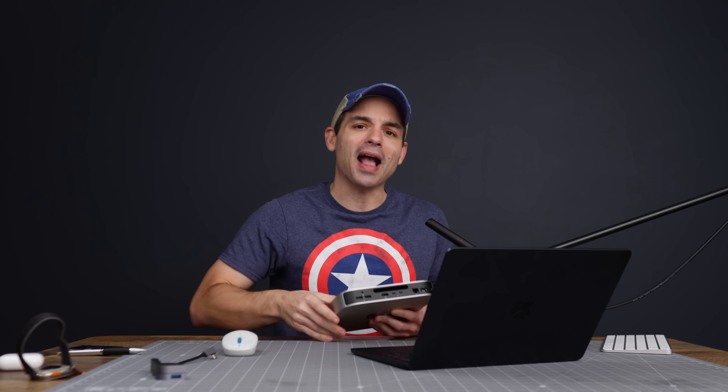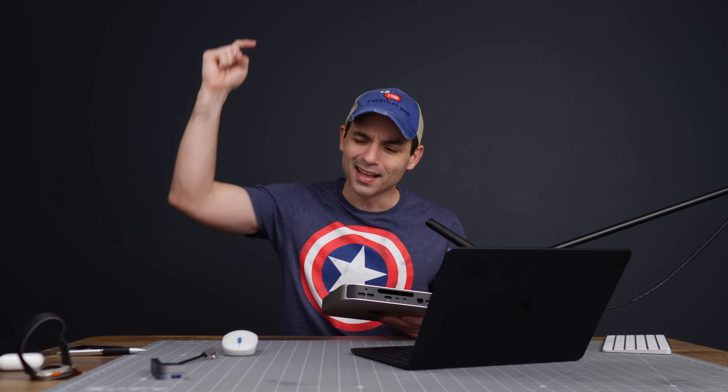The Mac Mini doesn't have whiz-bang features like high-definition screens or anything like that, but it's a very practical computer, and I'm a very practical person. I'm genuinely most excited about the M2 Pro Mac Mini. Are you excited about it? Do you have an M1 Mac Mini and are you considering upgrading? Let me know in the comments. And if you like this video but don't want to upgrade and want to save money, click here to see why you should still buy the M1 Mac Mini.